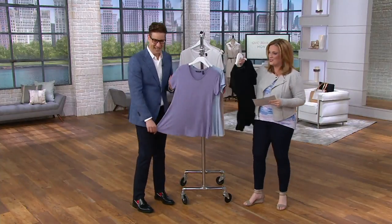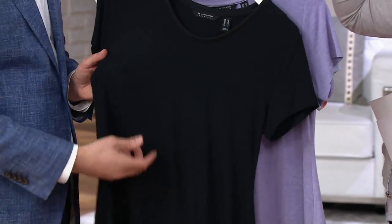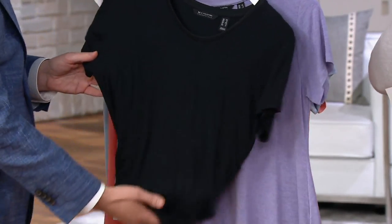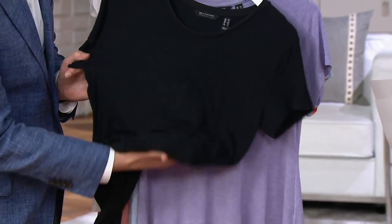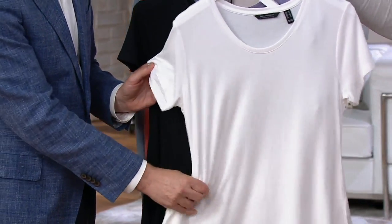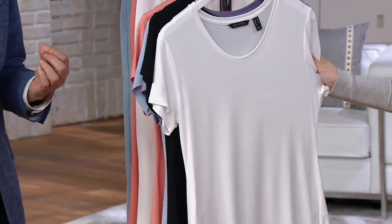There's heather hyacinth, and then here it is in the black. You'll be so thankful to have this black essential. Look at the drape and the bounce of the fabric — a regular cotton tee does not do that. And the white is beautiful again. We always do the white in a weight that's a little more substantial so it gets more opacity.